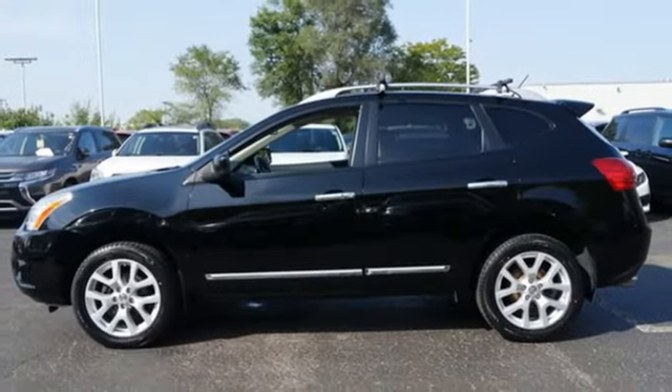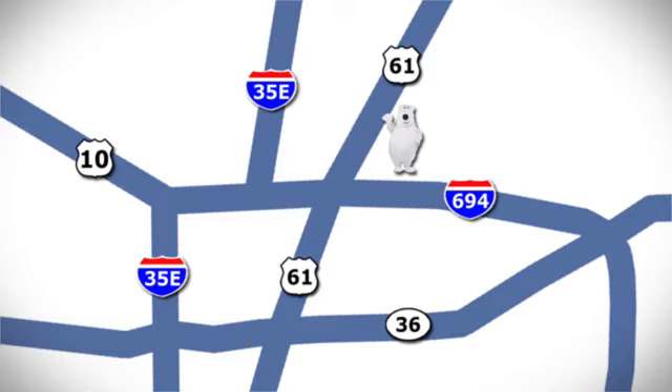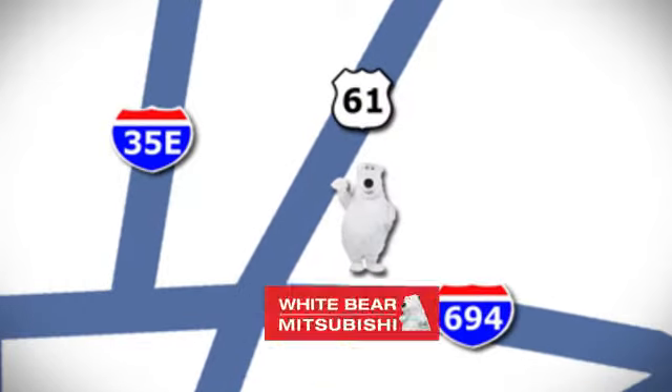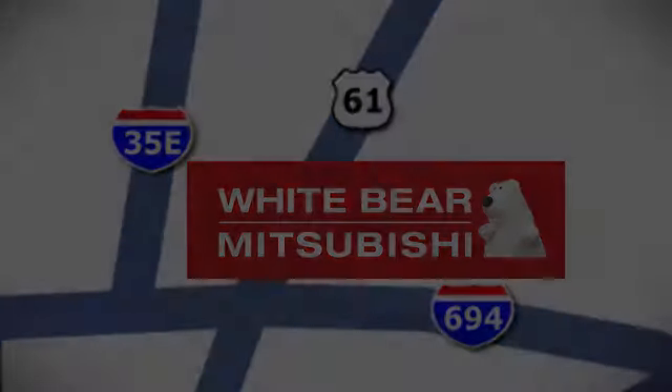Nissan, built for the human race. Hurry in today for a test drive. We're conveniently located at 3400 Highway 61 North in White Bear Lake, Minnesota.